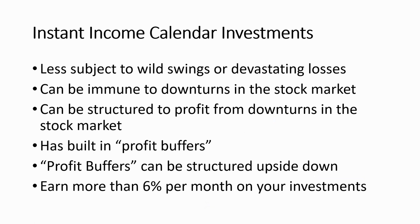Let's talk about what we came here to talk about: instant income calendar investments. These are less subject to wild swings or devastating losses. Back in December, when the market took a downturn, we all profited hugely. We can structure these trades to be immune to downturns in the stock market — in fact, a lot of our folks are structuring trades upside down, where they profit when the market turns down. All the trades we do have built-in profit buffers. I want you to write this number big on your paper right now.